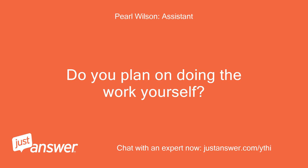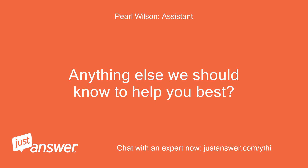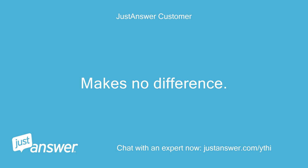Do you plan on doing the work yourself? As far as possible. Anything else we should know to help you best? New petrol, unleaded, put in a moment ago. Makes no difference.